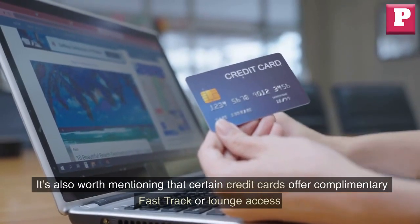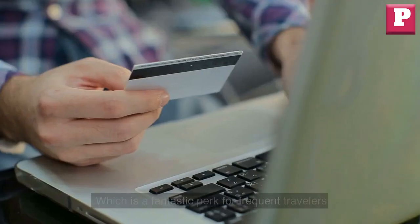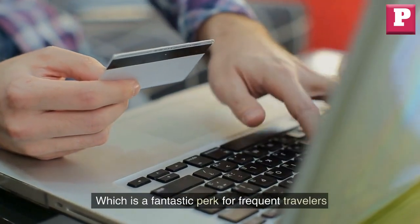It's also worth mentioning that certain credit cards offer complimentary fast-track or lounge access, which is a fantastic perk for frequent travelers.